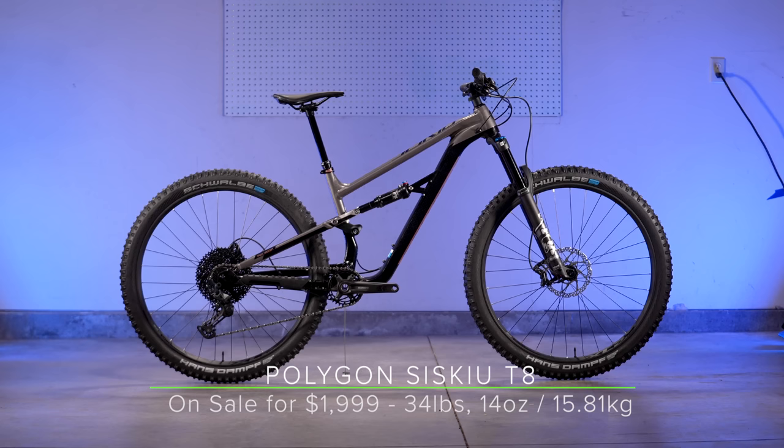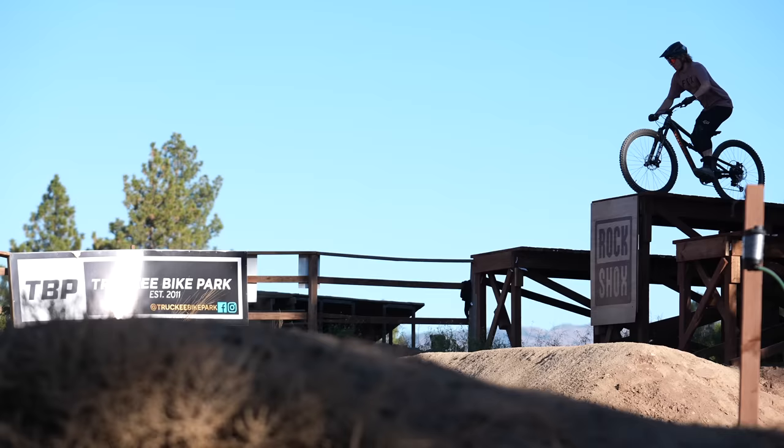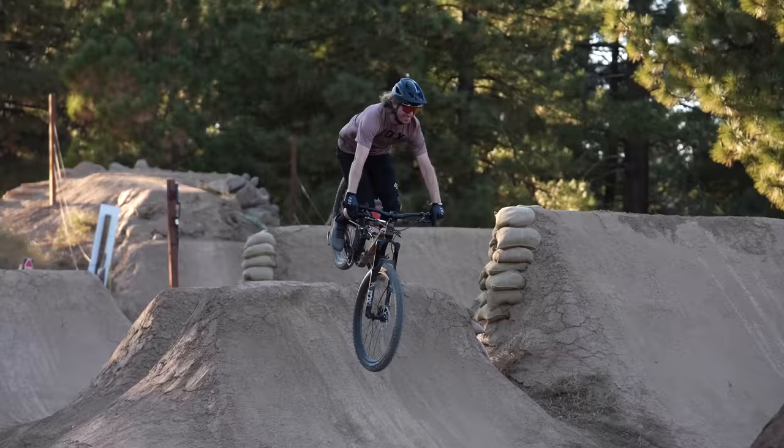After the third cheap bike test session, one tester noted that rear suspension across the board was better on all these bikes compared to previous years — less blowing through travel and everything feeling more composed. The Polygon Siskiu T8 may look familiar from our group test a few years ago; almost nothing besides the pink color has changed. As of Black Friday 2023, the Siskiu T8 was on sale for $1,999.